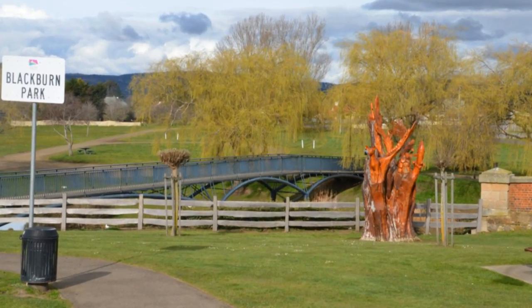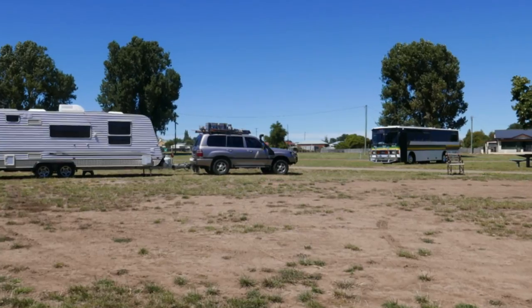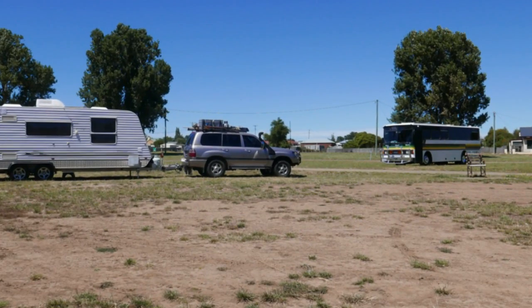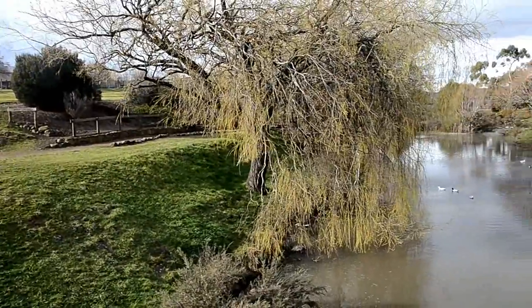So whether you require a place for a quick overnight stop or if you are on an extended tour of Tasmania, we recommend a stop at Blackburn Park in the historic town of Campbelltown.